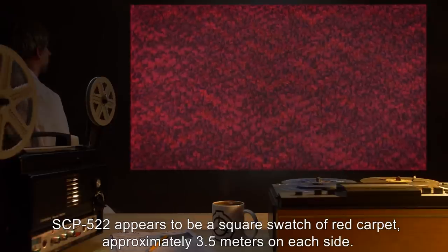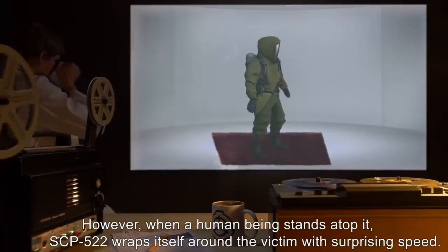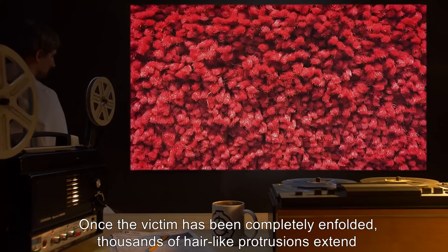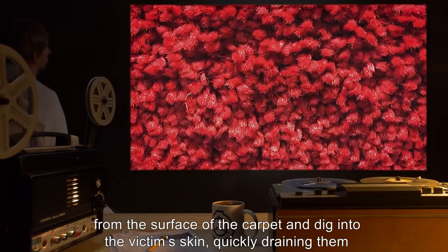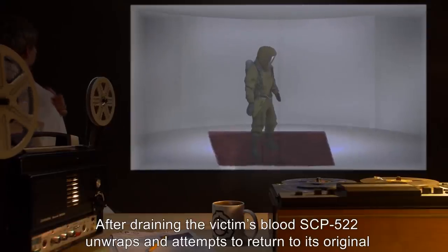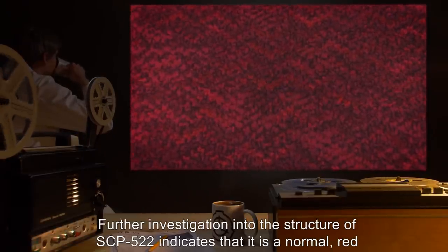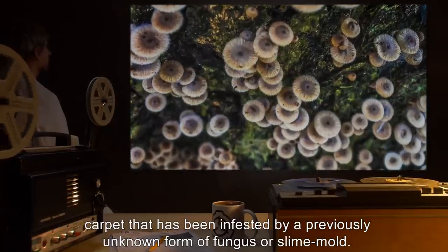Description: SCP-522 appears to be a square swatch of red carpet, approximately 3.5 meters on each side. However, when a human being stands atop it, SCP-522 wraps itself around the victim with surprising speed. Once the victim has been completely enfolded, thousands of hair-like protrusions extend from the surface of the carpet and dig into the victim's skin, quickly draining them of blood over the next few minutes. After draining the victim's blood, SCP-522 unwraps and attempts to return to its original position, leaving the blanched victim in a heap at its center.